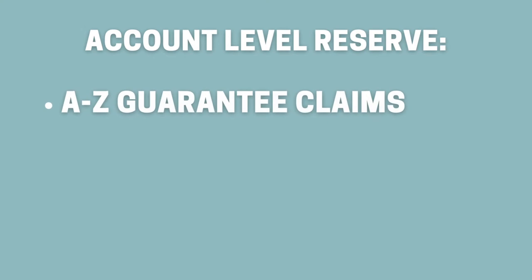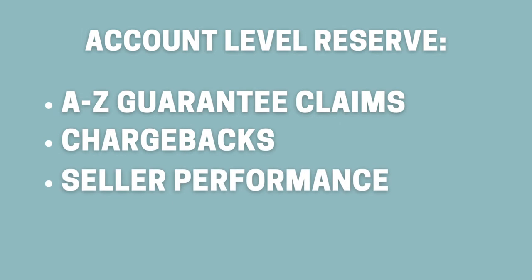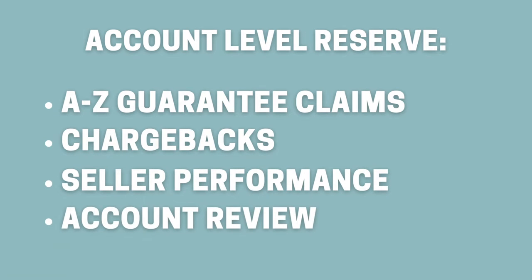Other reasons that account level reserves can occur include A-to-Z guarantee claims, chargebacks, seller performance, and account review. The account level reserve is then carried over to the starting balance of your next statement. So long story short, there's always going to be a little bit of money that Amazon is withholding from you — it just sits in your account and you'll get it later.